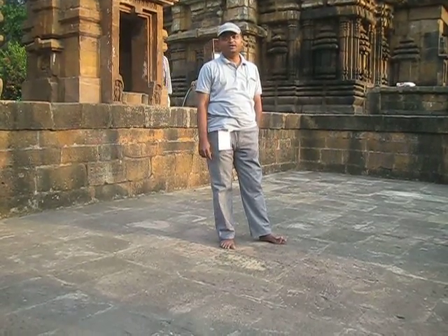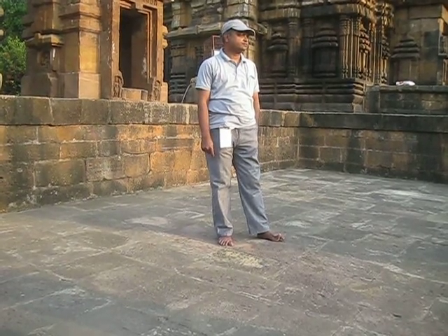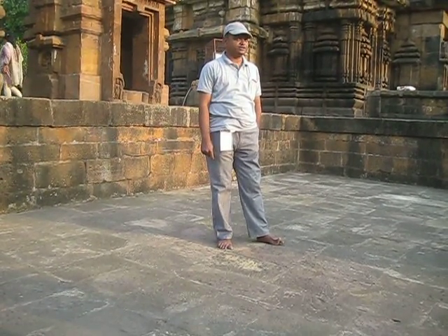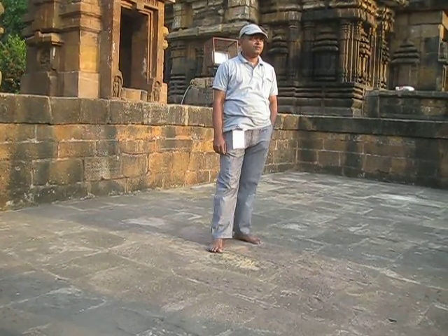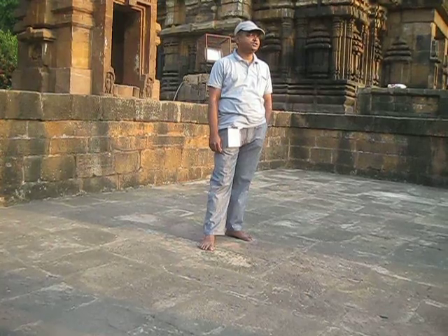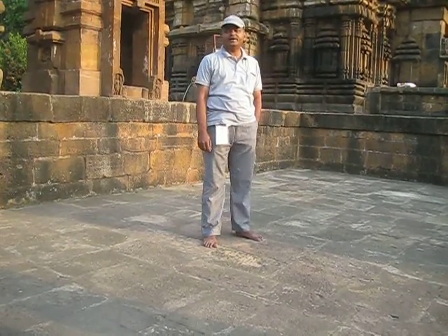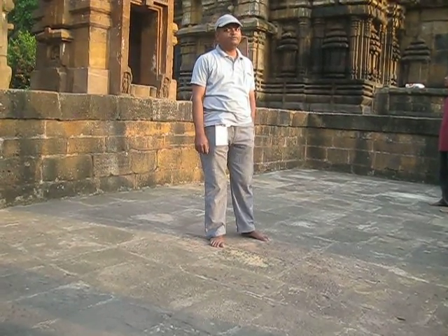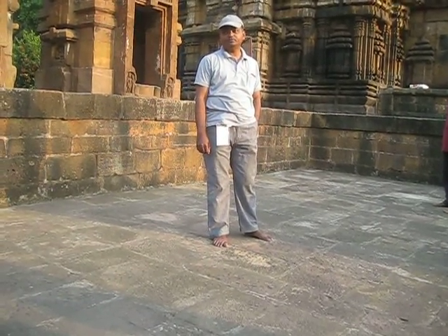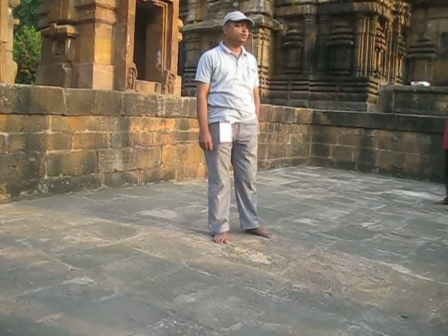So the temples built here are known as the Kalinga temples, or Kalinga architecture. There was a school of architecture starting from the 5th century until the 16th century. And Bhubaneswar is one of those rarest places where we have remains of the entire period, starting from the 6th century up to the 16th century — perhaps the only place.